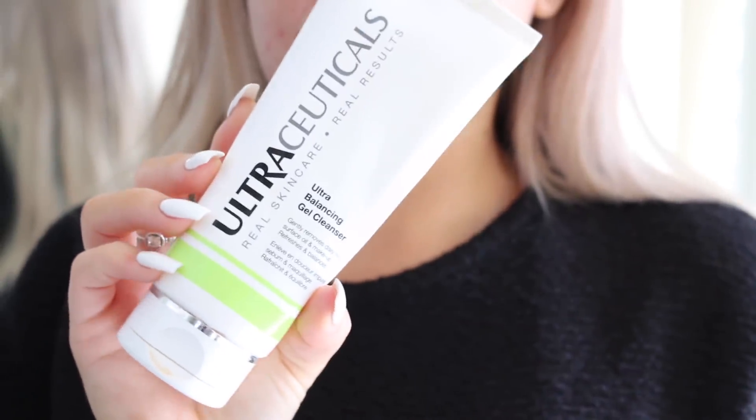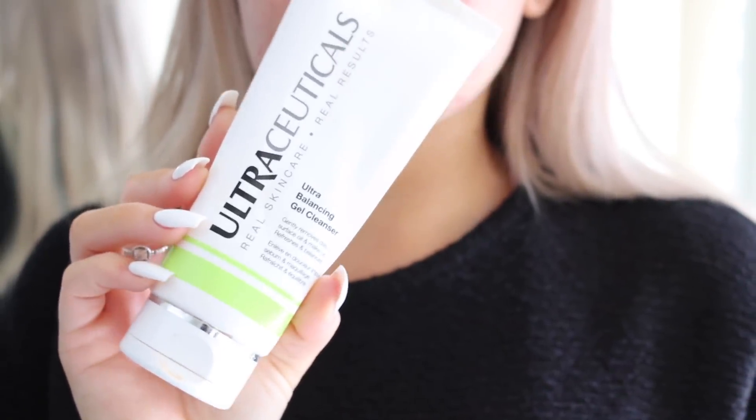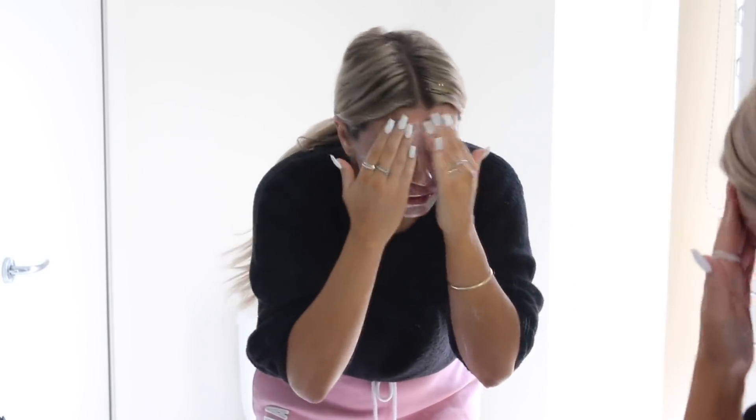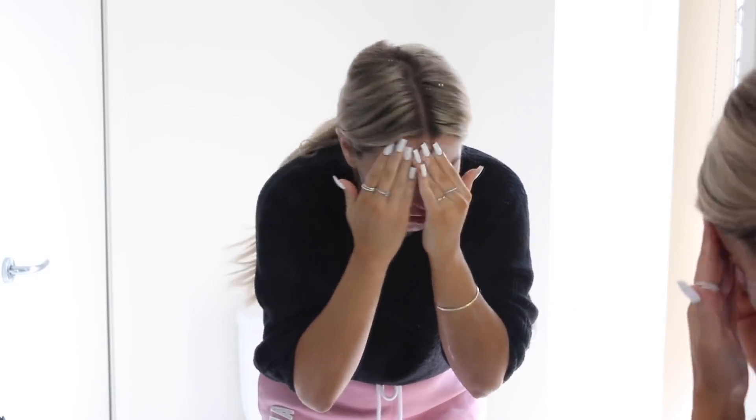Then I like to use my Ultraceuticals Balancing Gel Cleanser. Ever since I've been to the girls at Australian Skin Clinics, they stock this brand and I love it. It feels really nice on your face when you're massaging it in. I put a generous amount on and really lather it up, massaging it into my skin for a few minutes, and then wash it all off with lukewarm water.